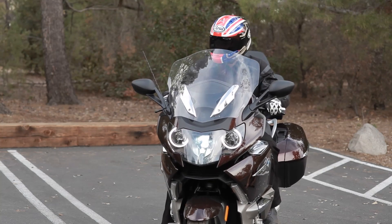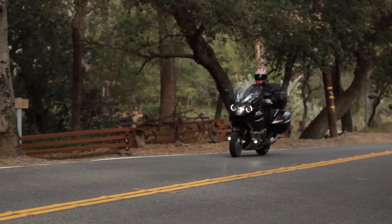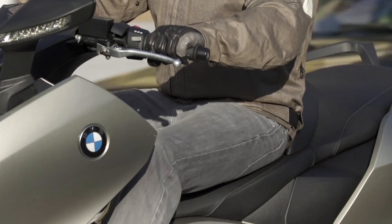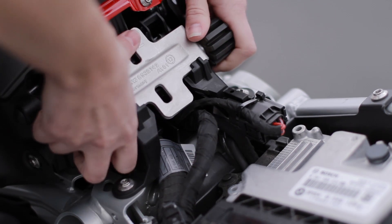BMW offers a variety of options to custom fit your BMW motorcycle to your needs, including a large selection of optional seats, lowered suspension options on select models, and adjustable seat mounting systems to raise or lower your seat in minutes.